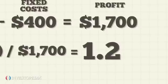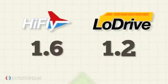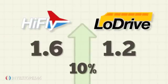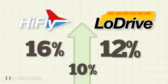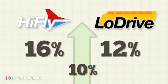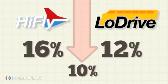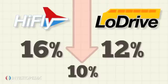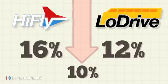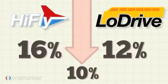Hi-Fly's operating leverage is higher than Low Drive's given their DOL. If both companies experience a 10% sales increase, Hi-Fly's profits will rise by 16% while Low Drive's profits increase by 12%. A 10% sales decrease will bring about a profit loss of 16% and 12% for Hi-Fly and Low Drive respectively. This example shows how operating leverage magnifies both profits and losses.